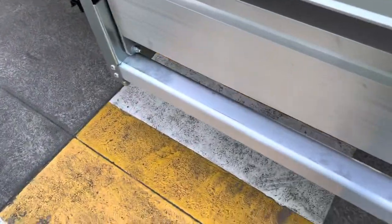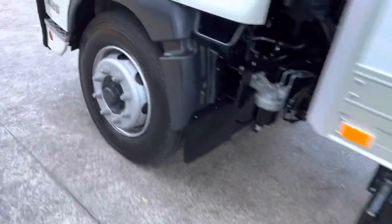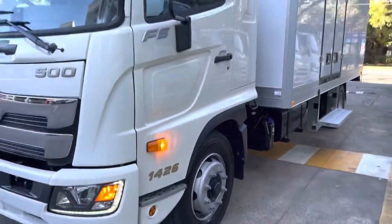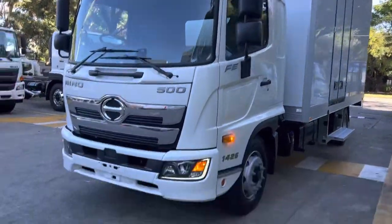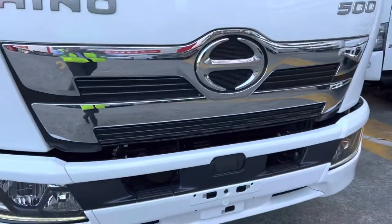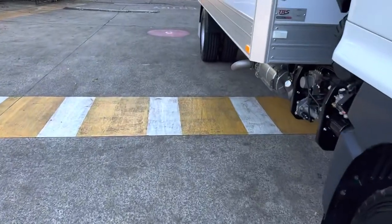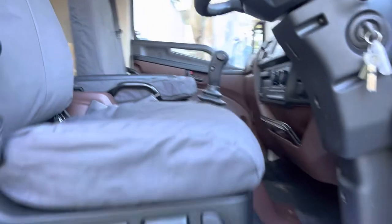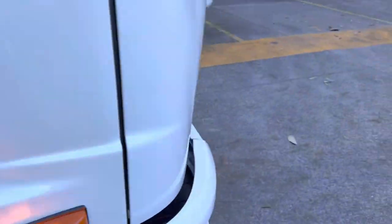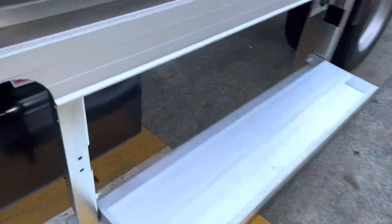Another foldable step here — this also comes with an alarm. Very annoying but it's a great safety feature so the driver doesn't drive away with the step down and wipe some cars out.